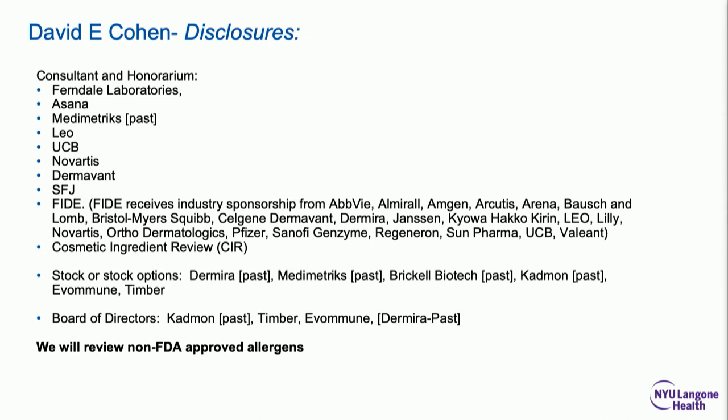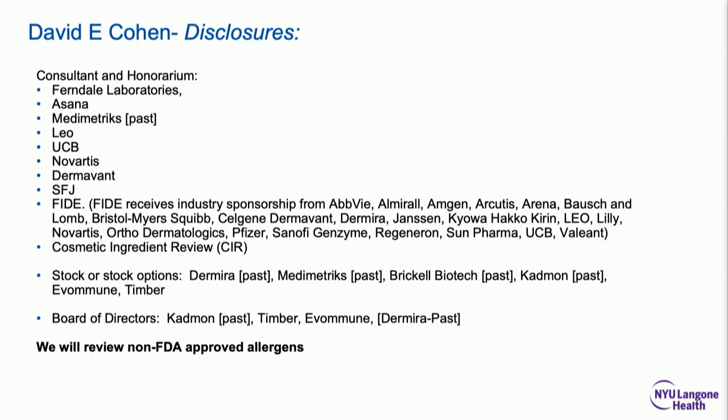These are my disclosures. The main thing is I'll be mentioning non-FDA-approved allergens, which make up the majority of the North American series.